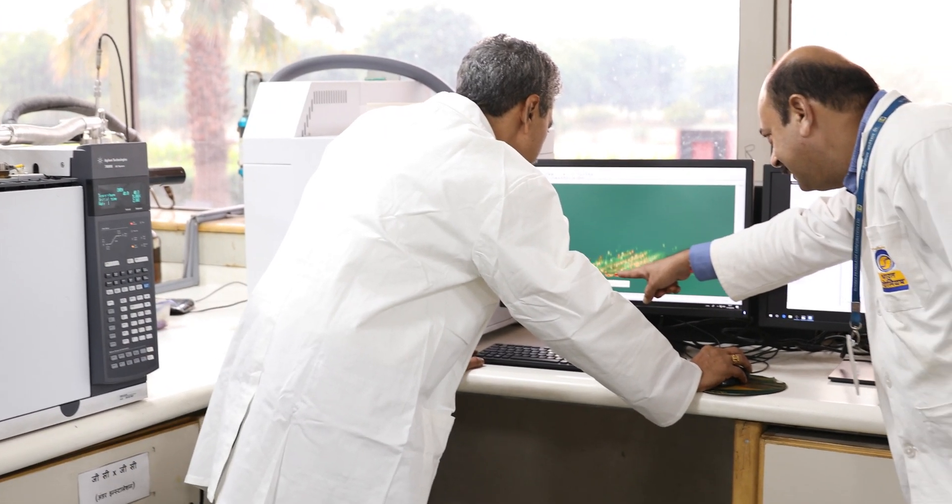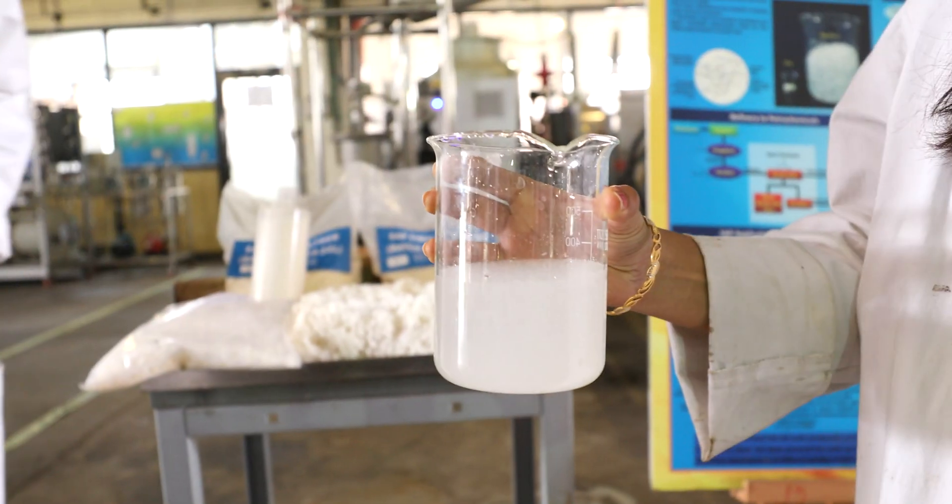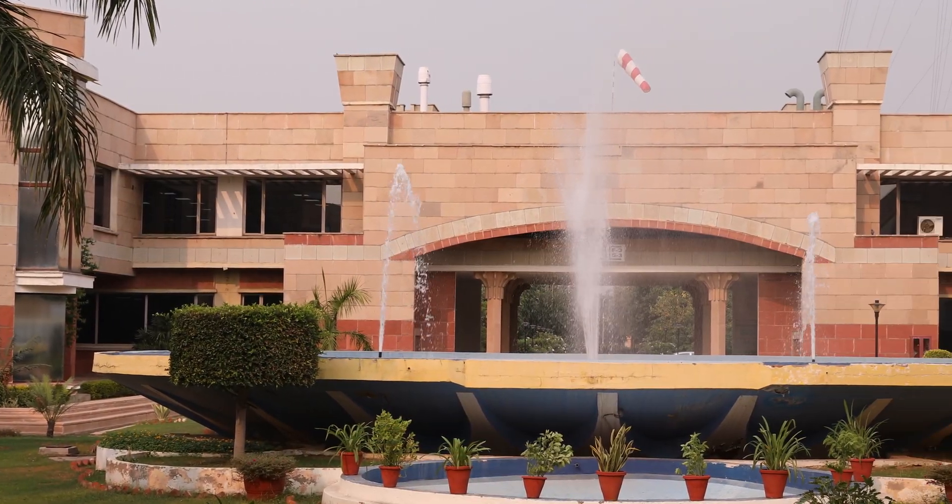Driven by a missionary zeal, CRDC continues its onward journey like an ambitious explorer on a bold voyage of discovery, charting an untrodden path.